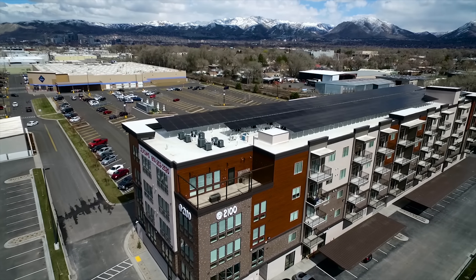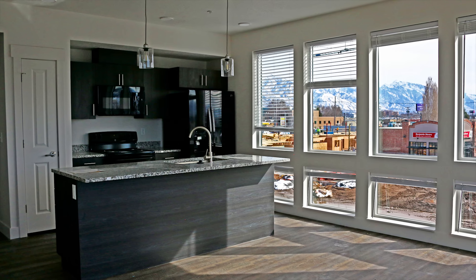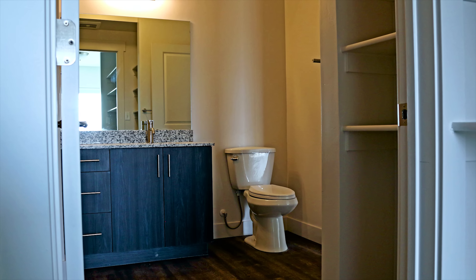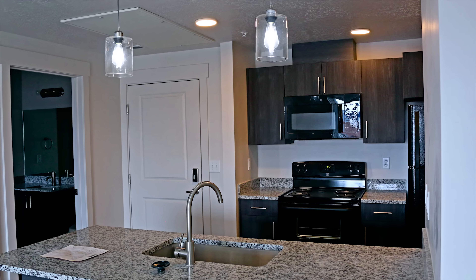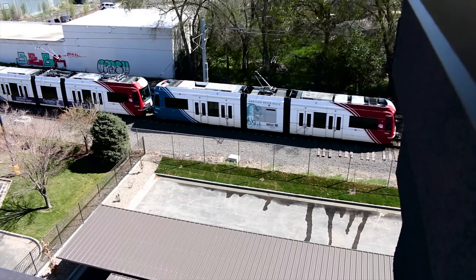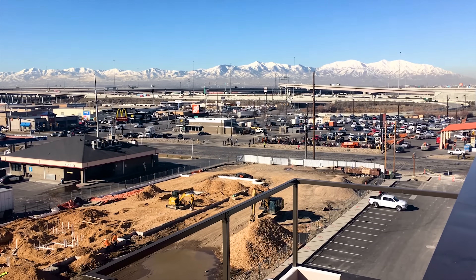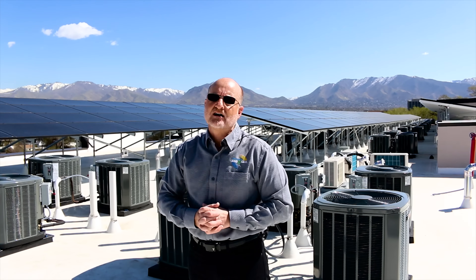At 2100 Apartments is an 82-unit apartment complex that consists of both one and two-bedroom apartments. It's located in what is called the People's Freeway area of Salt Lake, which is really 3rd West, 2100 South, so it's centrally located right within the city. It's just across the street from a TRAX station, and it's right by the freeway, so you can get on and off anywhere for recreation and also to get downtown.